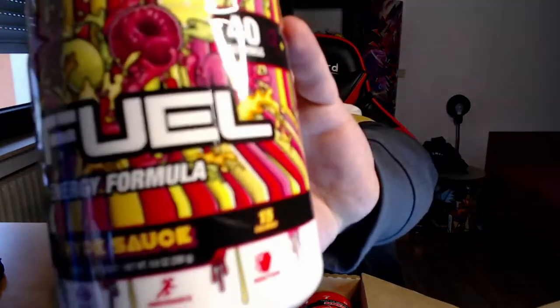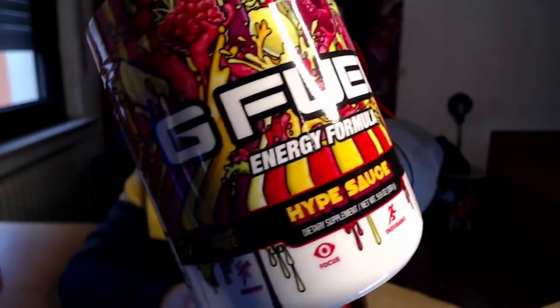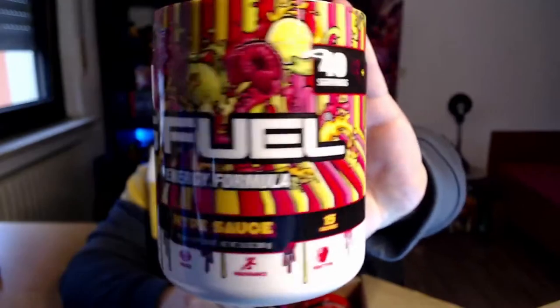Next up we got Hype Sauce, which I think is raspberry lemon — I think it's raspberry. There you go, the GFuel Hype Sauce. Very nice, love the design on this tub — very, very cool.